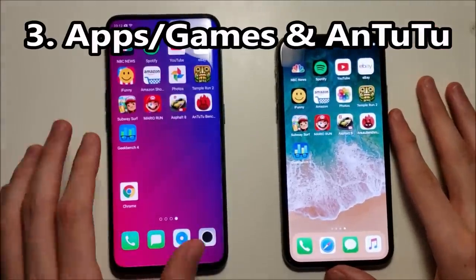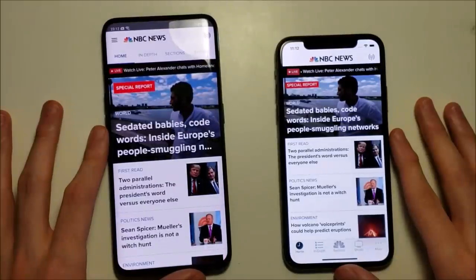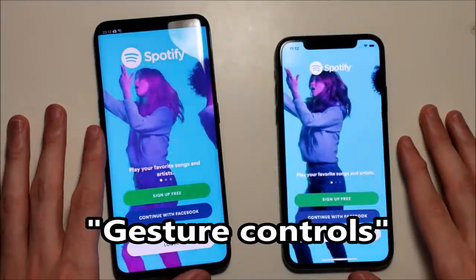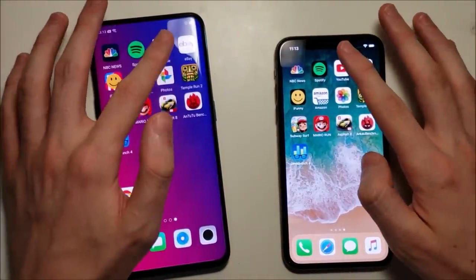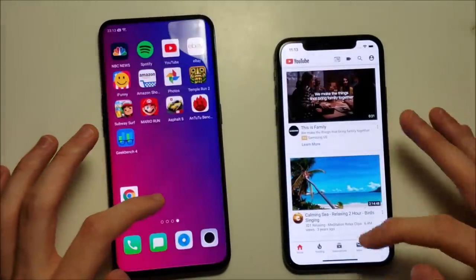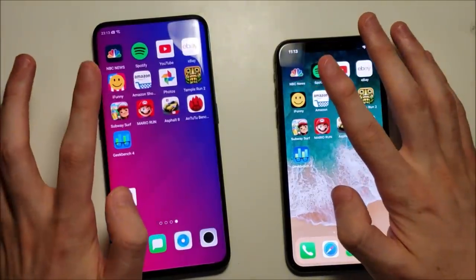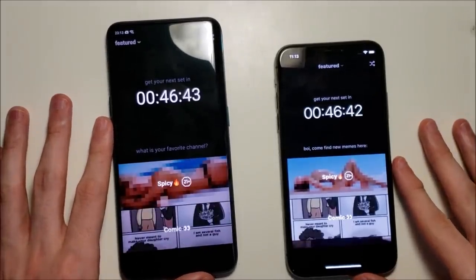Alright guys, so first up we have NBC — Oppo. Spotify — Oppo. Both these phones have gesture controls. And still getting used to it there for the Oppo. YouTube — extremely faster on the Oppo. eBay — Oppo once again. And this one going to the iPhone.